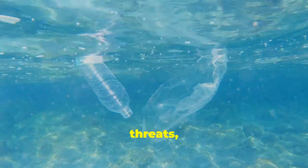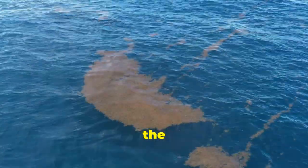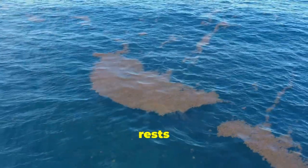Pollution and climate change also pose significant threats, further endangering these vulnerable creatures. It's a stark reminder that the fate of hammerhead sharks, and indeed the health of our oceans, rests in our hands.